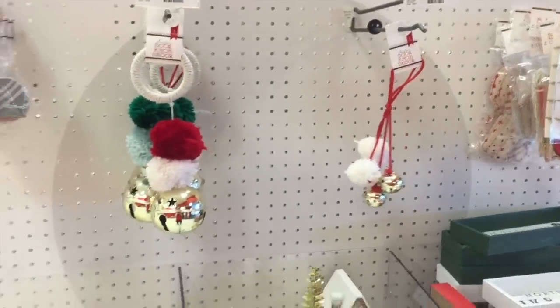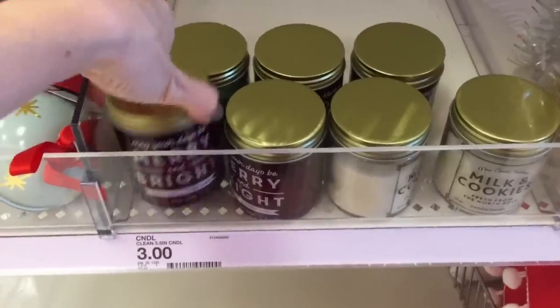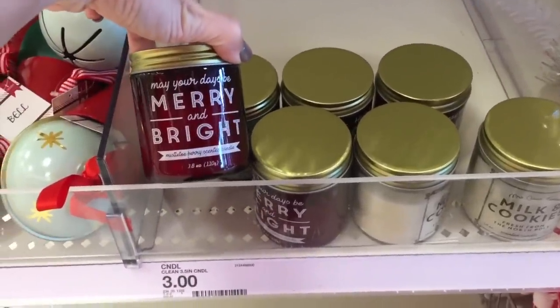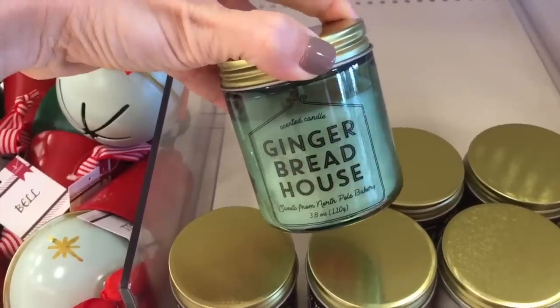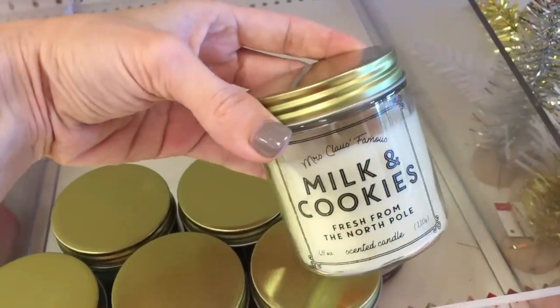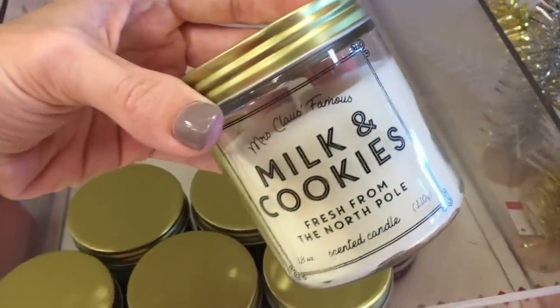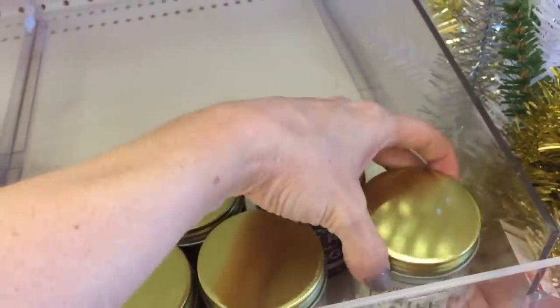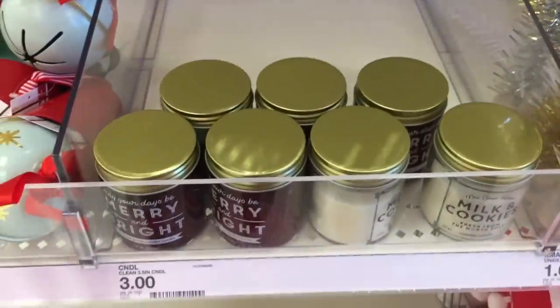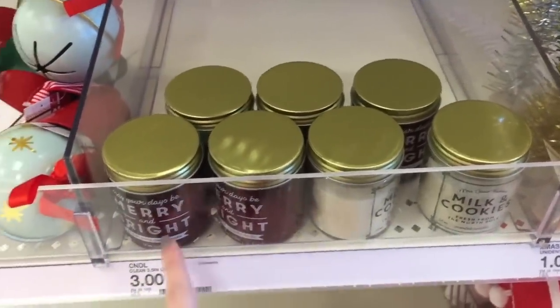They have these candles for $3 and they look really cute. This one is mistletoe berry, and gingerbread house. And then milk and cookies — oh my gosh, fresh from the North Pole, are you serious? It smells like chocolate. I don't love any of them, but for $3 they're really cute.